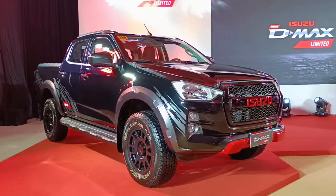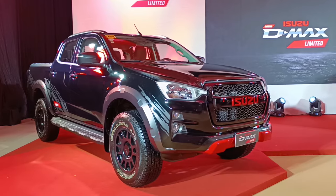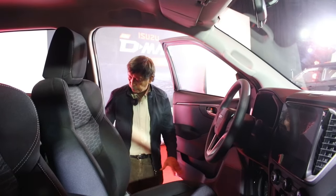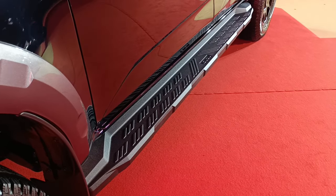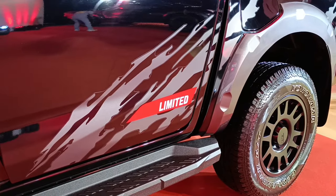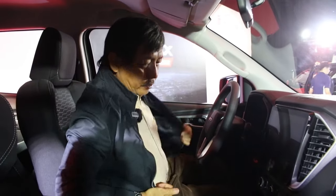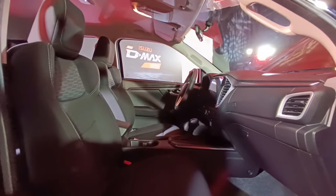IPC has also scheduled a series of mall displays in major cities across the country. The truck has a new slip-free step board — nice and not overly wide, just the right size — and getting inside is also very easy. This is a limited edition Isuzu D-MAX with only 200 units produced, and it comes in automatic transmission.